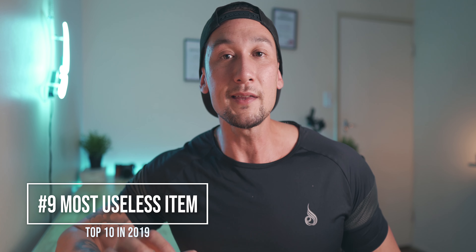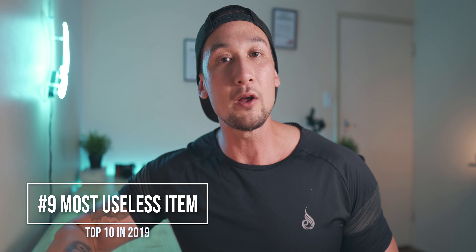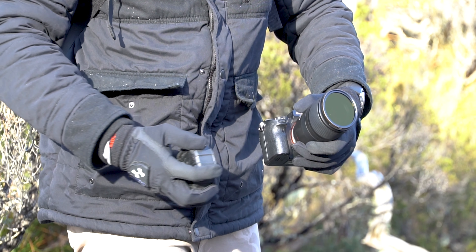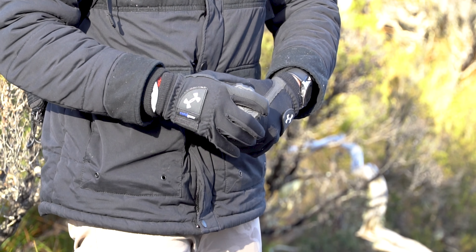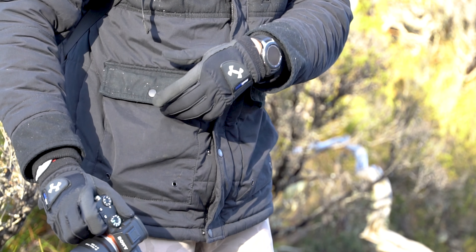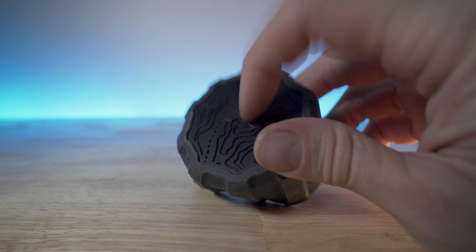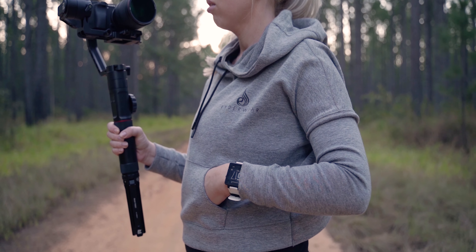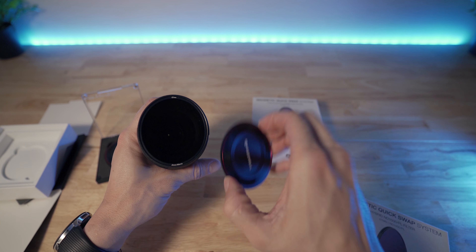Coming in at number nine is a really great item that I've only used once when I went to Tasmania — that is the PolarPro Defender case. This slips straight over your lens and protects the front element from getting scratched. It's a fantastic piece of equipment, but I've only used it that once. The reason I don't use it more often is that I have the magnetic covers by Freewell, which I just put straight back on and take off easily. I don't do a lot of hiking, so I don't need to protect the lens as much.